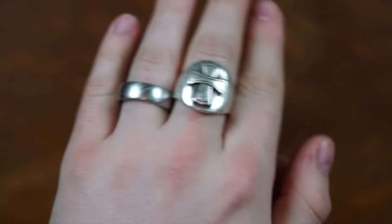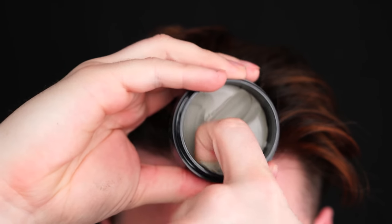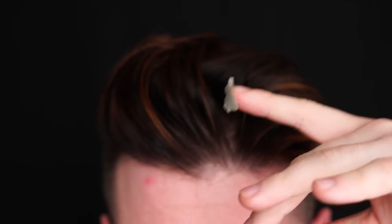Now on to the demos. Let's start first with the Hybrid Clay. I'm using this today on dry hair, which with it being a clay is the obvious choice. With it being so smooth coming out of the jar, I was really expecting a smooth application, and for the most part it is.